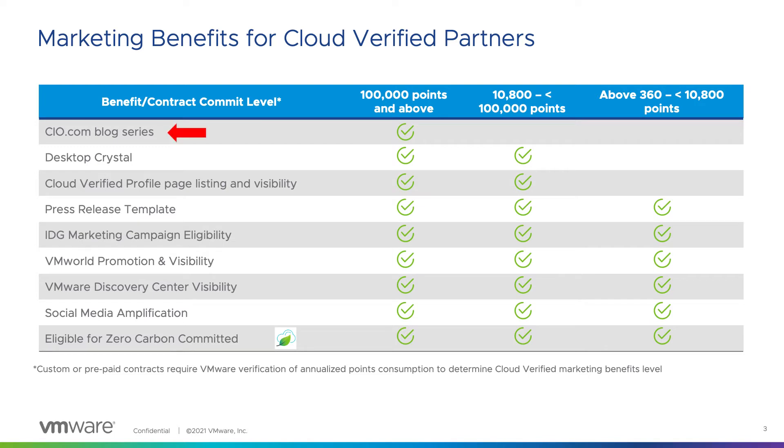We have the CIO.com blog, desktop crystals, a profile listing on our Cloud Verified website, a press release template, IDG campaigns, VMworld promotion, VMware Discovery Center visibility, social media amplification, and you also may be eligible to participate in our Zero Carbon Committed initiative.